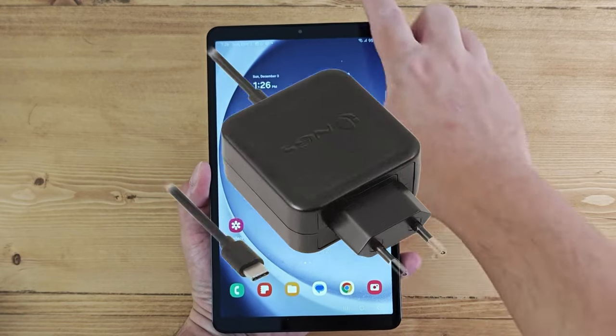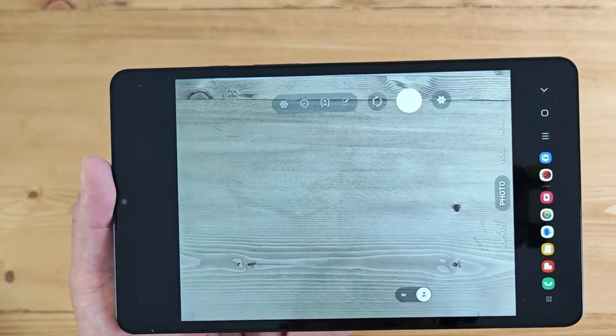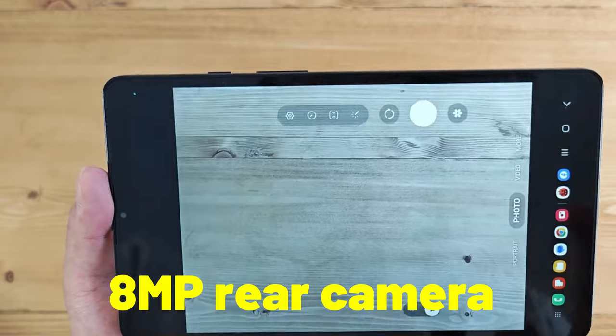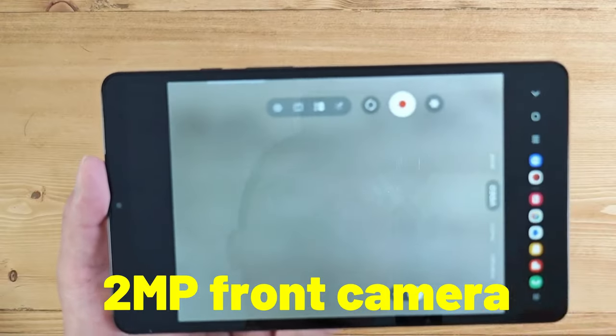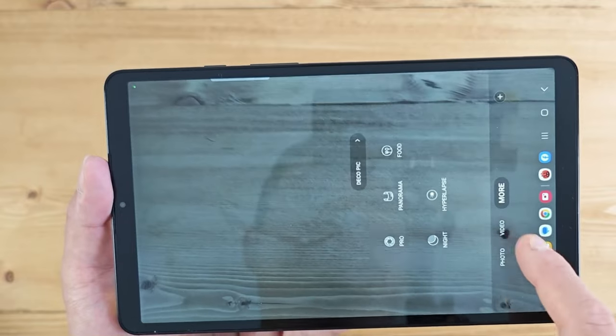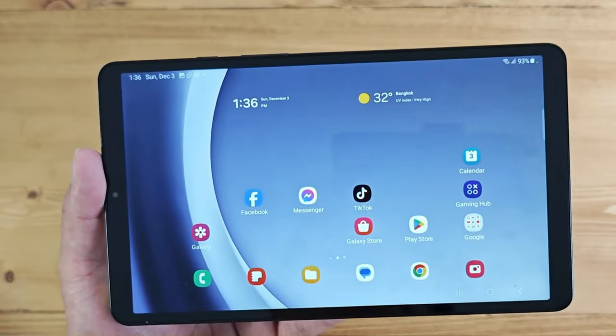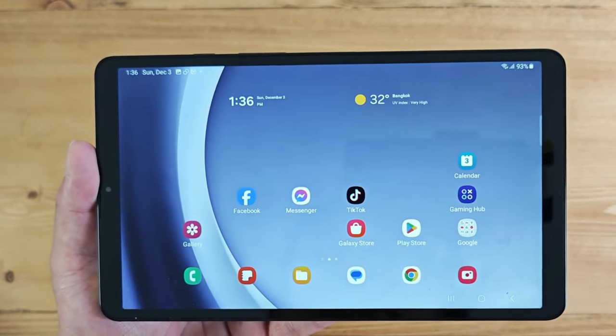However, you will need to buy a charger separately as it is not included in the box. For the camera, it has a single 8-megapixel rear camera and a 2-megapixel front camera for taking photos and videos as well as making video calls. The cameras are not very impressive, but they are sufficient for occasional use and basic functions.